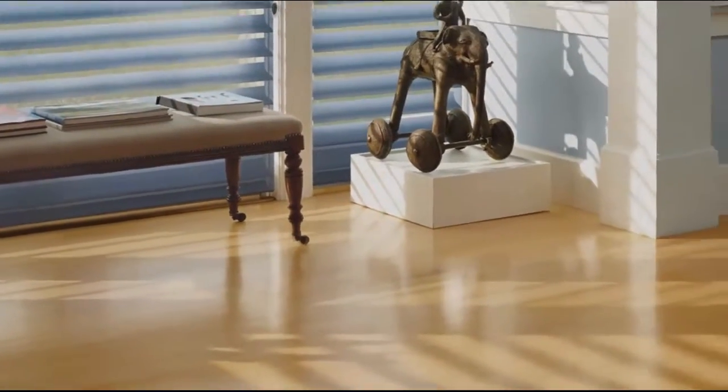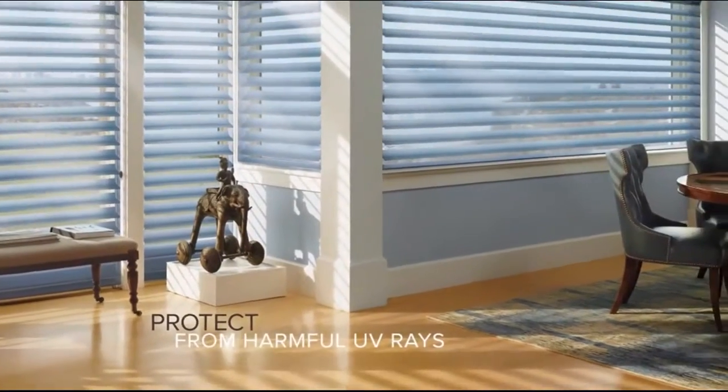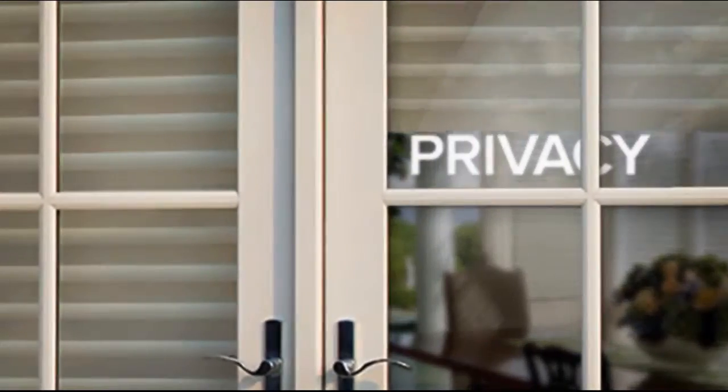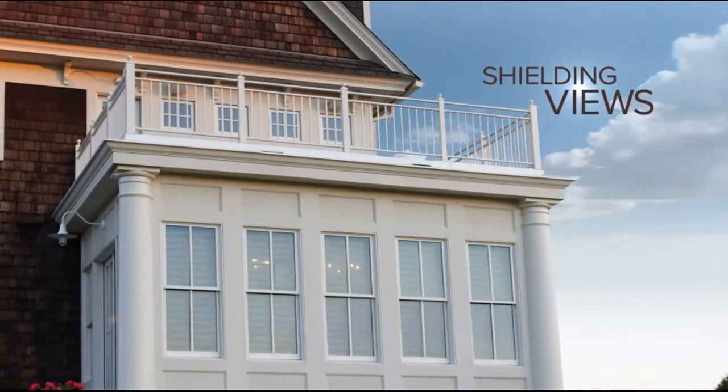Magnificent floors? Protect them. Even when the shadings are down and the vanes are open, Silhouette shadings help protect your furniture, floors, and artwork from harmful UV rays. Need privacy? Secure it. During the day, your shadings provide views to the outside while shielding views to the inside, keeping your interior completely yours.